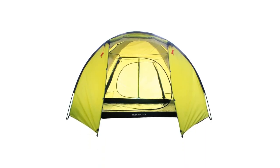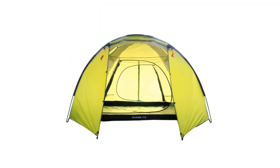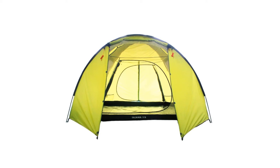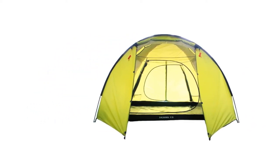This is a two-layer tent, with the flysheet made of polyester and the inner made of mosquito mesh. There are two windows for ventilation. Poles and pegs also come along with the package, and you can create a small awning for the front door, though the poles are sold separately.